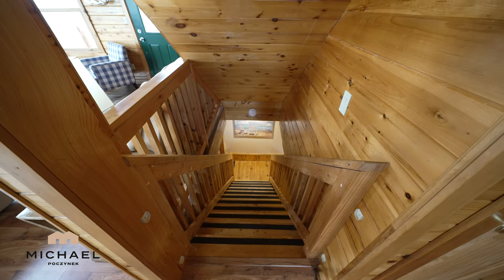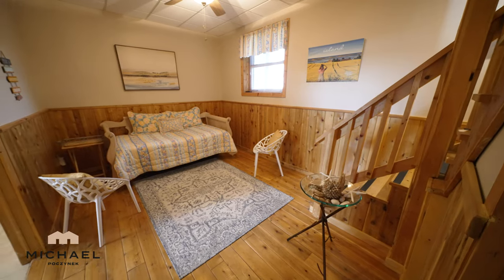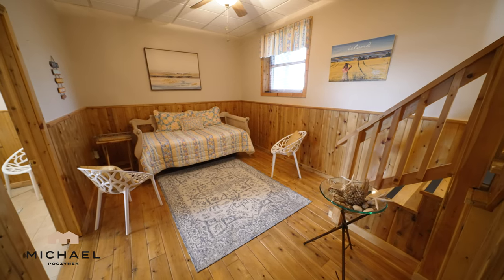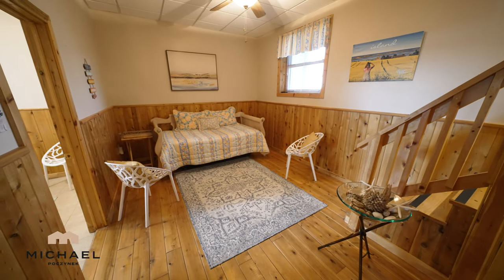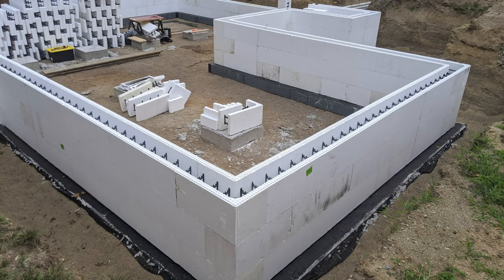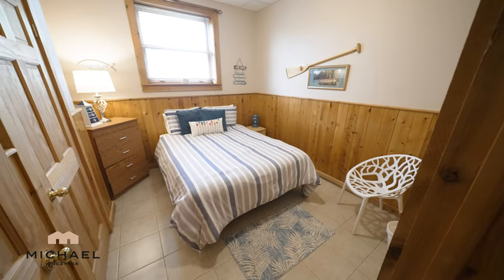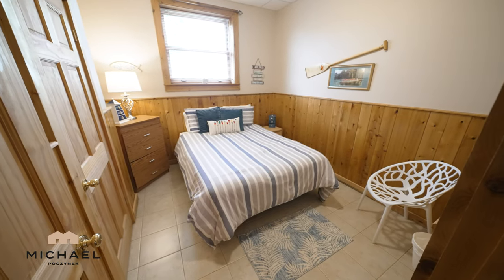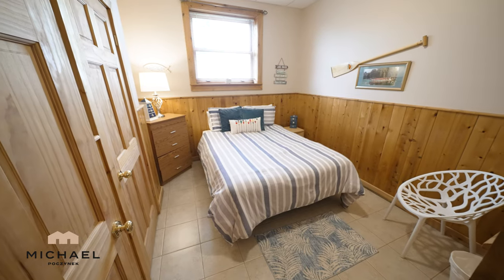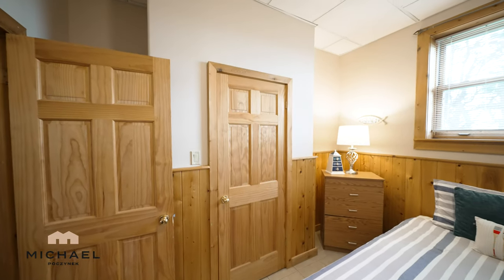Next we will go to the elevated lower level. At the bottom of the stairs we have the rec room. This whole basement has been raised — it's on an ICF insulated concrete foundation, which is super. We've got large windows which actually have water views here as well. Moving counterclockwise, we have a bedroom here with a large window with exceptional water views and a closet to the left.